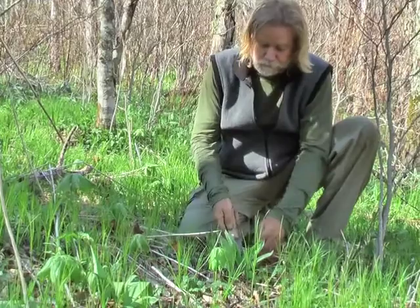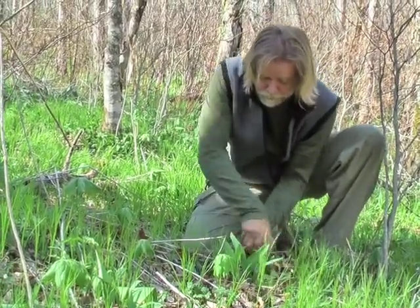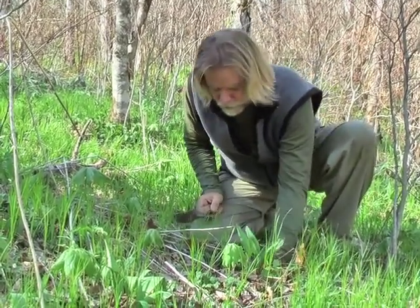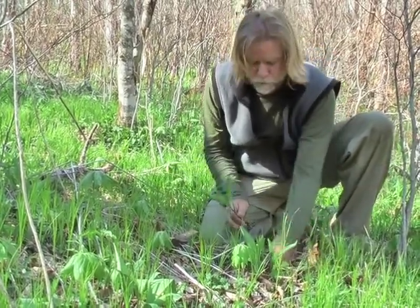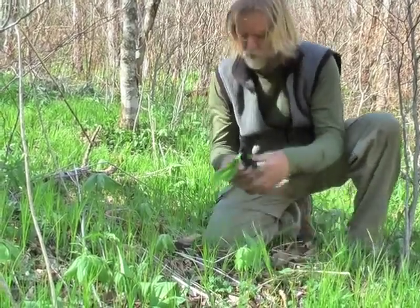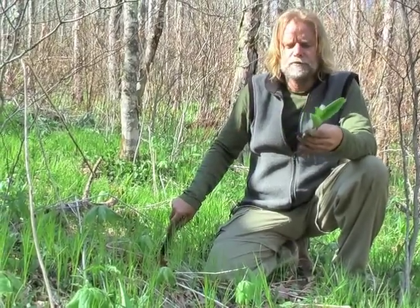I'm going to go ahead and dig a cluster of these up so you can take a look at them. The soil is very, very loamy, so I usually don't have to dig down too far. I'm just going to pull a couple out of this cluster — we don't want to take them all. Ethical harvesting is always a good idea, even when there's abundance like this.